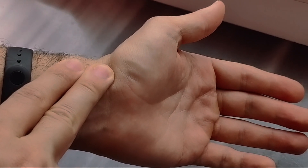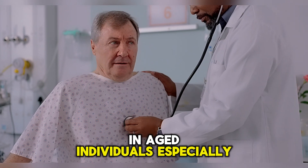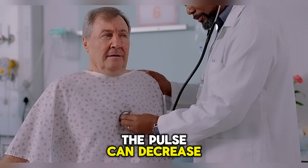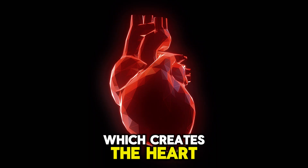In aged individuals, especially after 60, the pulse can decrease due to the degeneration of the heart's electrical system, which creates the heartbeat.